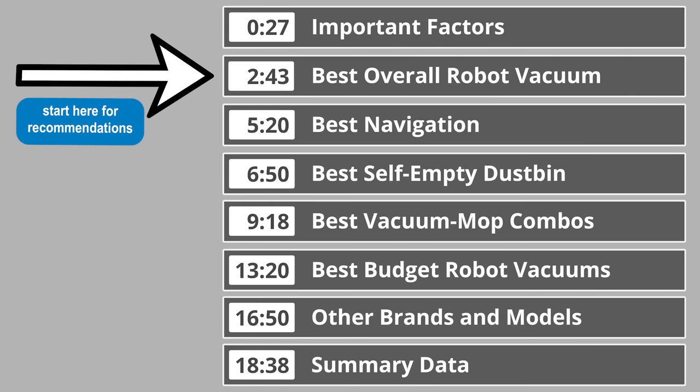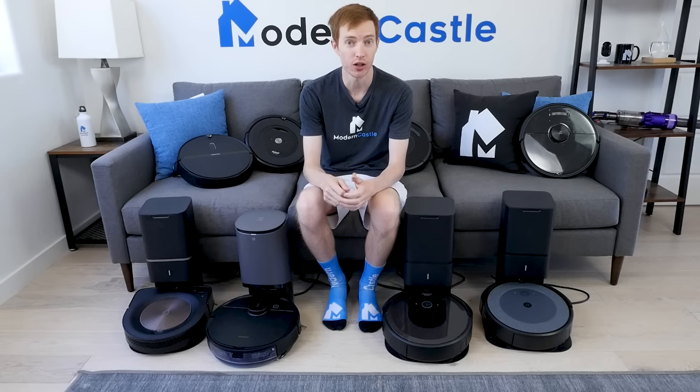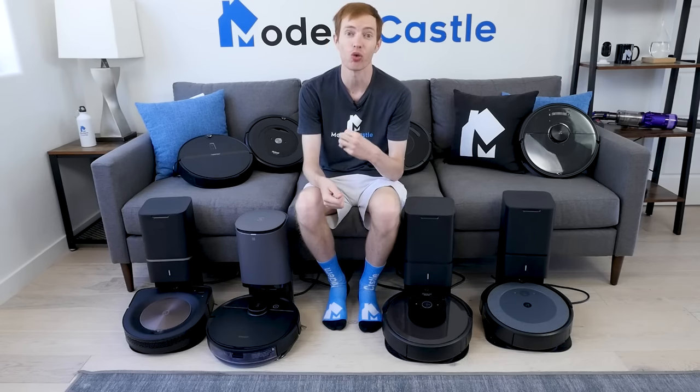First up, we're going to discuss which features to look for in a robot vacuum. If you just want to see our recommendations for the best robot vacuums, jump to the timecode on screen now to skip ahead. There are three major factors that are critically important for any robot vacuum cleaner: cleaning performance, navigational ability, and how easy the robot is to use.